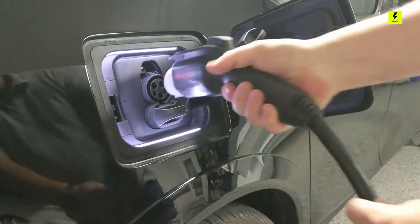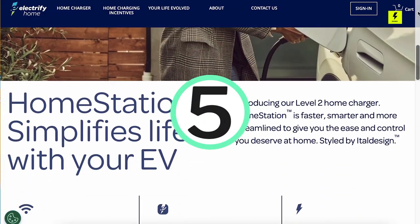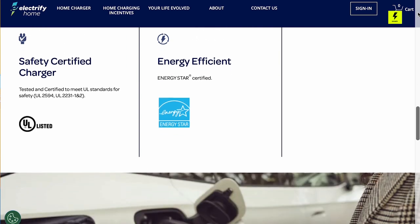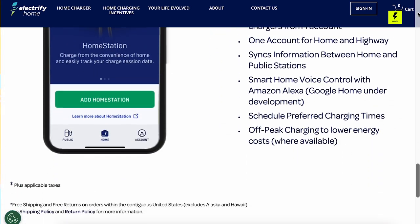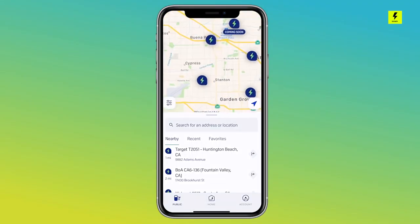Here are the top 5 best electric vehicle chargers for your home. Number 5: Electrify Home Station Charger. The Electrify America network, which was born out of the settlement from Volkswagen's diesel emissions scandal, has a huge and rapidly expanding network of charging stations across the United States.